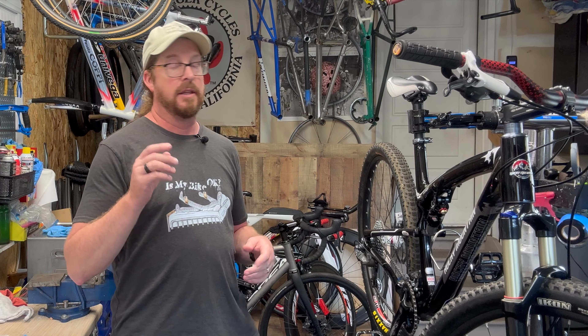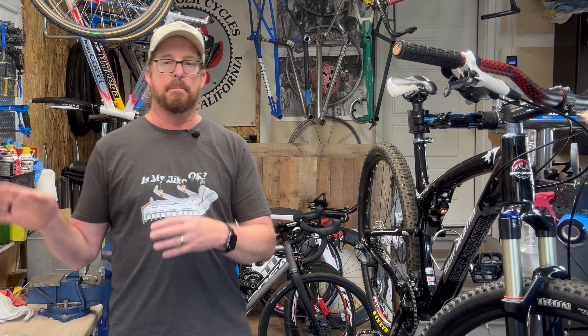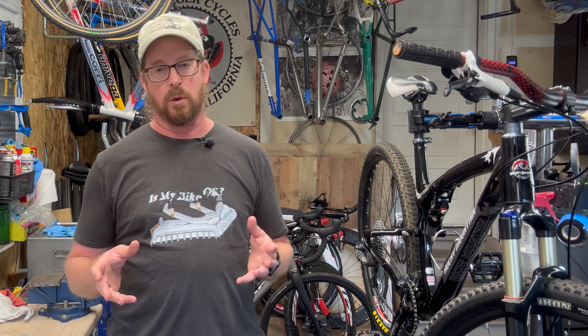Mountain bikes in the five-to-eight-hundred dollar range exist — hardtails and hybrids — but for road bikes you're spending two grand to get into a decent one, so there's a huge gap the bike industry has ditched, and that's where my niche falls. Today I'm doing a lot more service than refurbishing. Prices right now have plummeted — really good time to buy — but buyer beware, especially with mountain bikes.